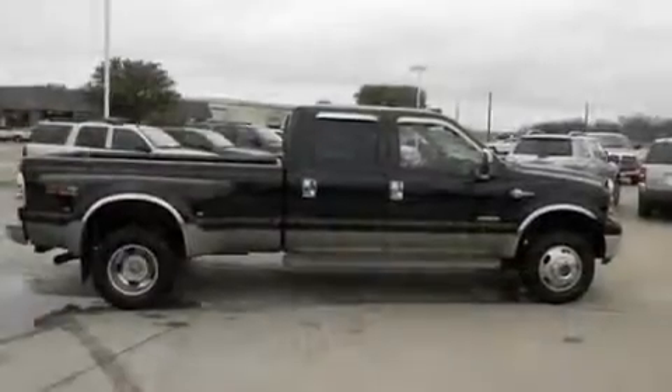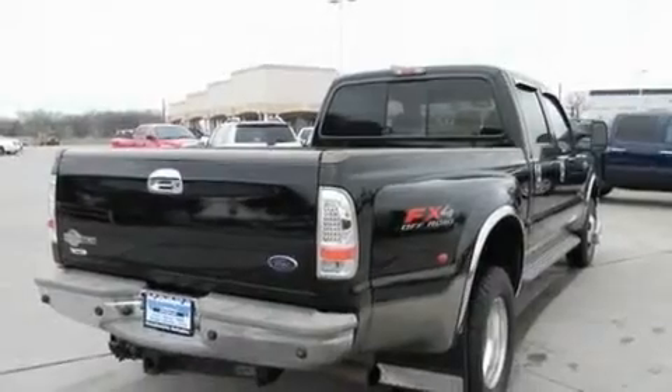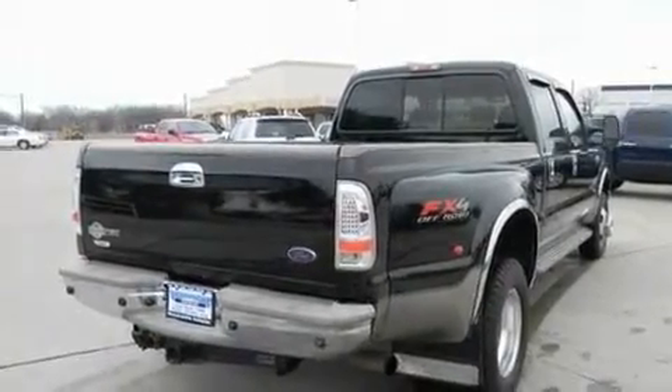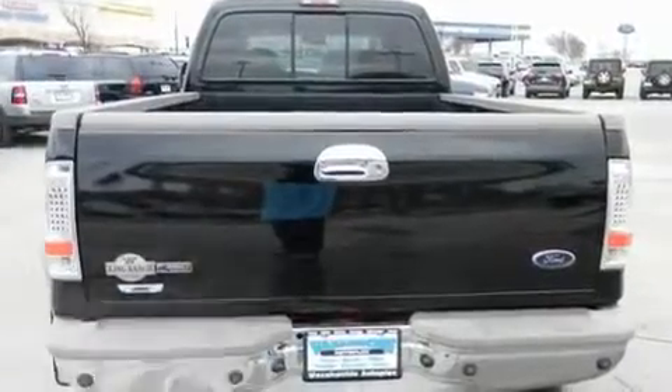Its top features and packages include dual power seats, air conditioning, cruise control, a DVD player, alloy wheels, a bed liner, running boards, dual airbags, a sliding rear window, and this vehicle has less than 66,000 miles.